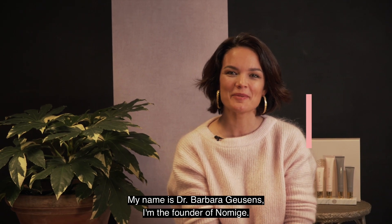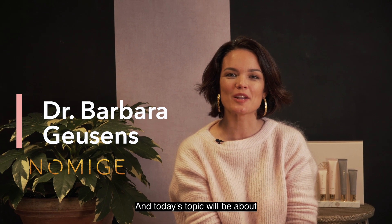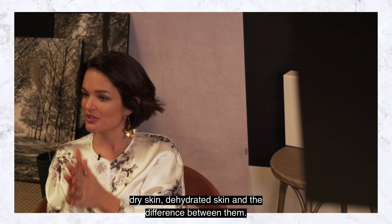Welcome to today's skin tip. My name is Barbara Husses. I'm the founder of Nomnesia, and today's topic will be about dry skin, dehydrated skin, and the difference between them.